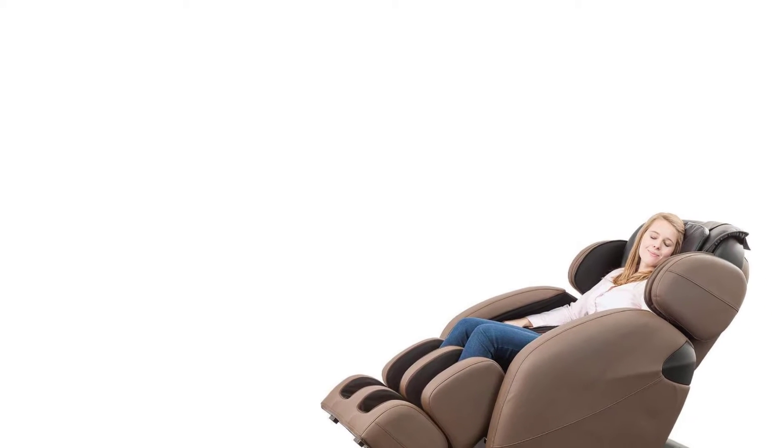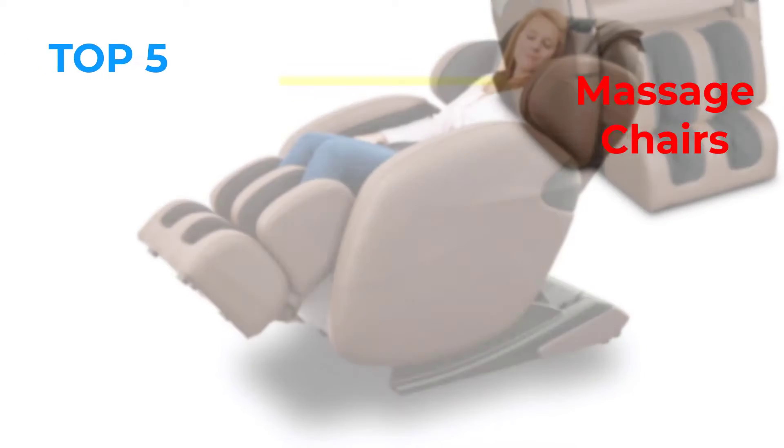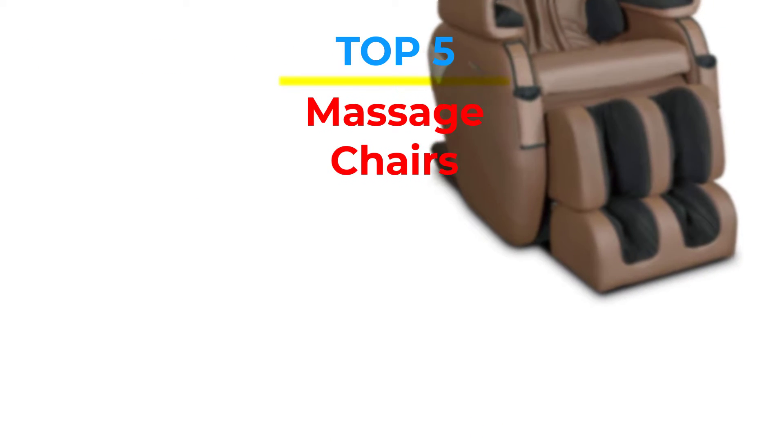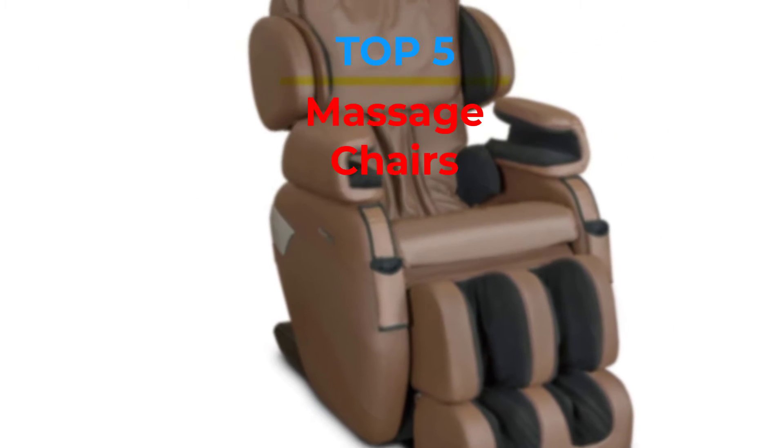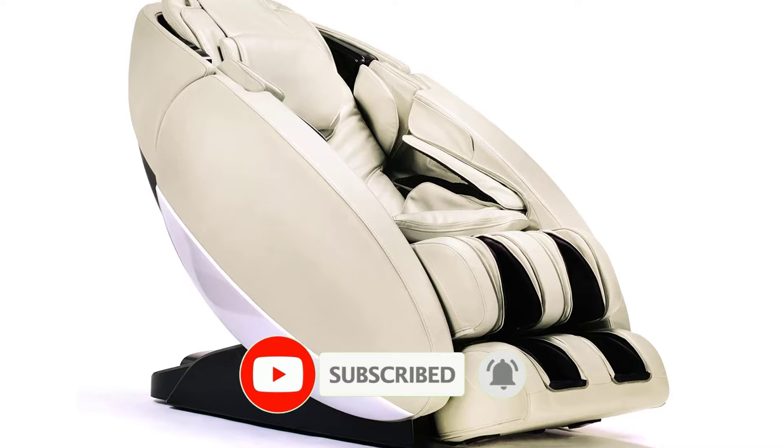Are you looking for the best massage chairs in your budget? In today's video we break down the top 5 best massage chairs that are available on the market. If this video is helpful for you please like, comment and press the subscribe and bell button. Okay, let's start the video.